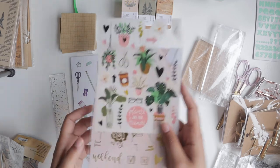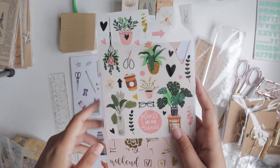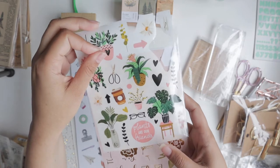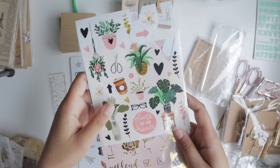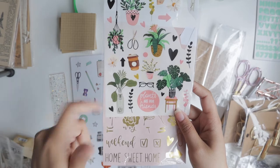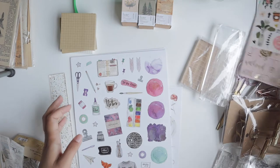Then I went to Action — it's also a European store, kind of like a Dollar Tree. They have these rub-on stickers: the gold ones and then the plant ones. As you can see, I've been trying them out already. The quality is okay. Action is a really cheap store, so you can't really expect the best quality. But I often buy little stationery things there if I want to try something out before I buy the expensive version.